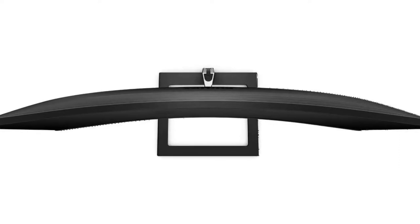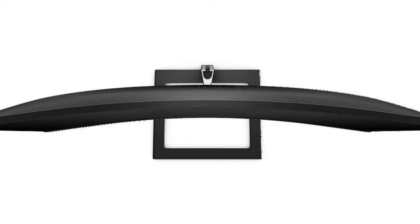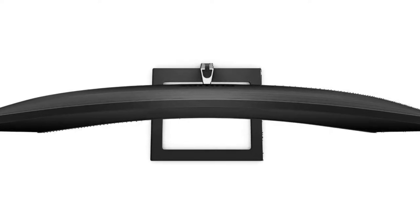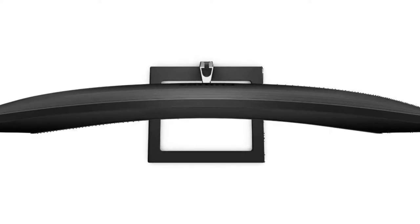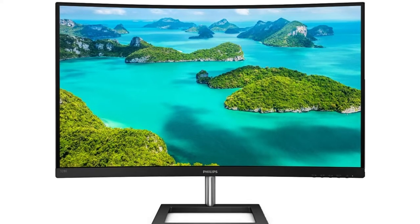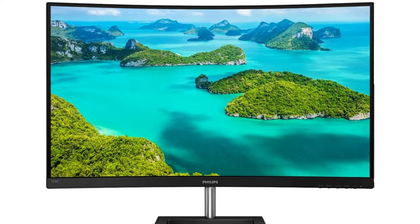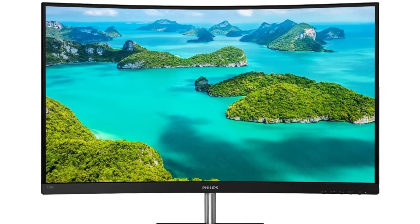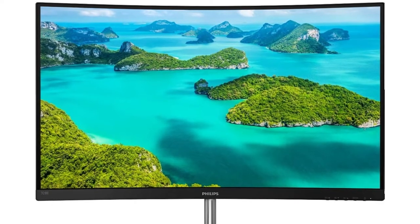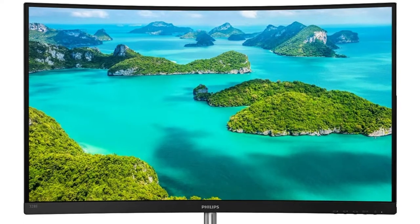There is minimal latency with a 4ms reaction time and a 75Hz refresh rate, which accurately depicts the movement of gaming characters. Flicker-free technology decreases eye strain while watching TV, and low blue mode reduces shortwave blue light, which may be detrimental. In addition, the Philips 328E1Ka has built-in speakers for superb audio output, as well as a DisplayPort 1.2 and 2 HDMI 2.0 ports. The TV is very lightweight, weighing just 22.4 pounds.